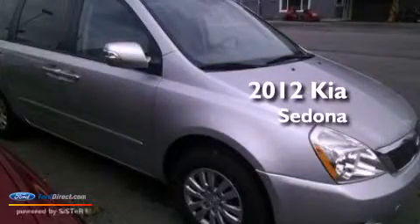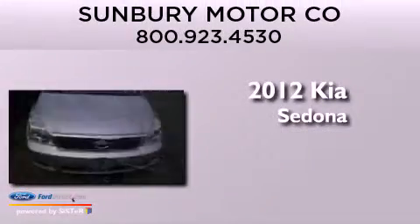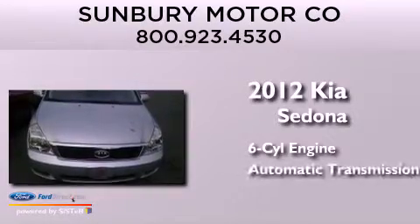This is a 2012 Kia Sedona. It features a six-cylinder engine and an automatic transmission.